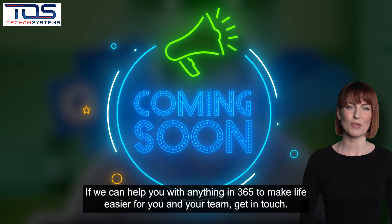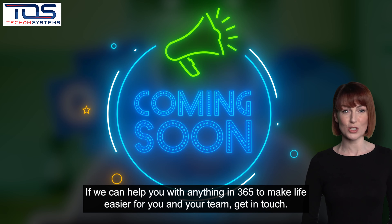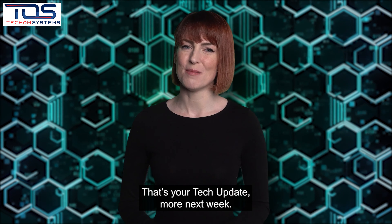If we can help you with anything in 365 to make life easier for you and your team, get in touch. That's your tech update. More next week.